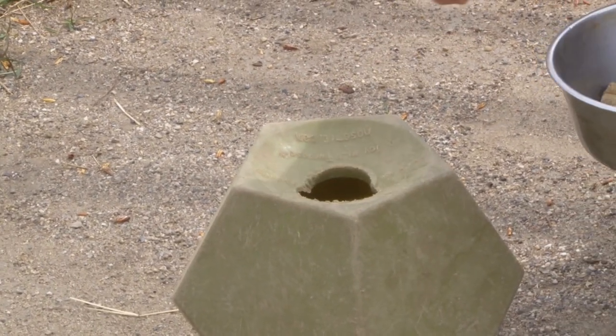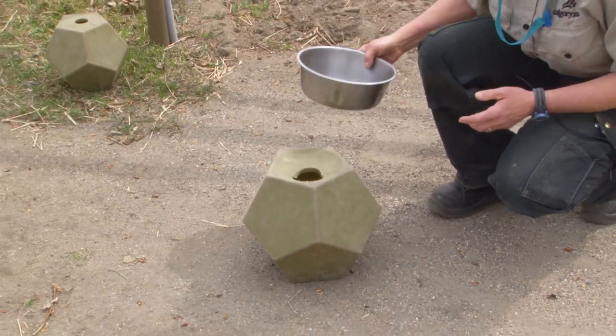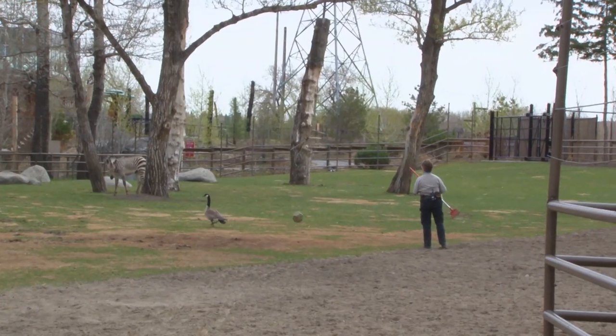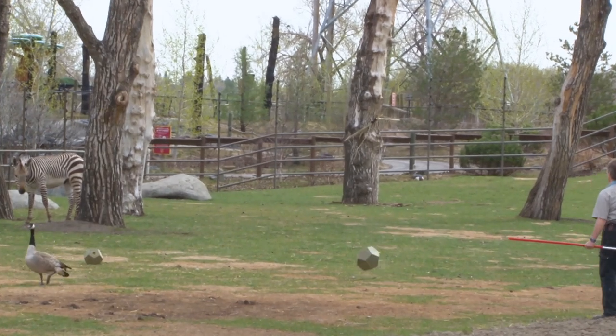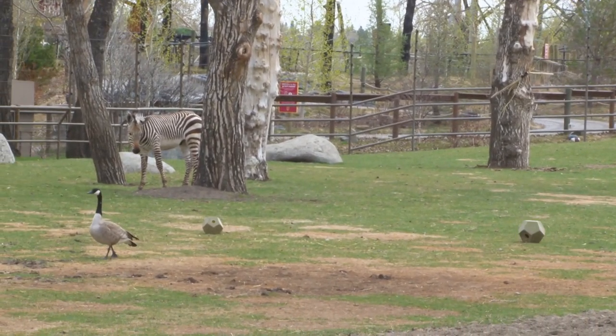We have some enrichment — of course, it's an important part of what we do here at the zoo. We'll put the cubes into these nosets, as we call them, and they have to push them around and the cubes will fall out of those holes.